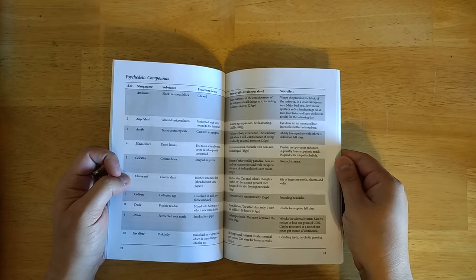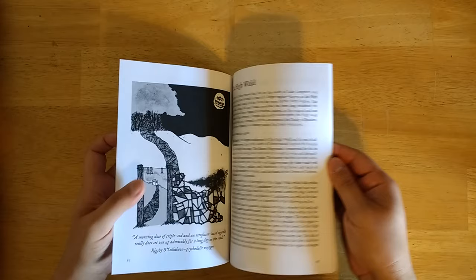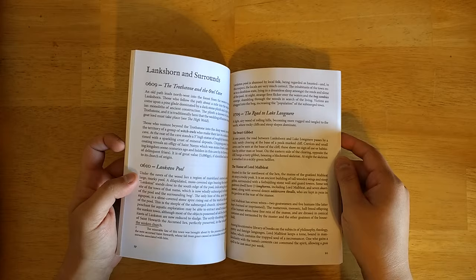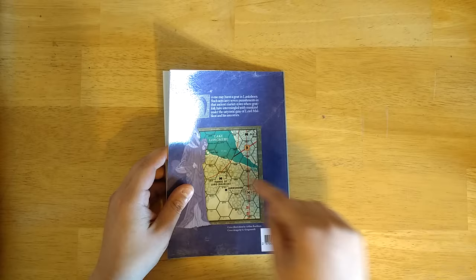The psychedelic compounds include slang names, effects, and side effects, and they can be mixed and matched together to create your own compounds. Again, that's a D30 table. We're also starting to see more details of the actual setting — the High Wold — with some hex descriptions: 0609, 6010, 0709, in this area on the map where the hex is being detailed. It does assume that you're doing some type of hex crawl.